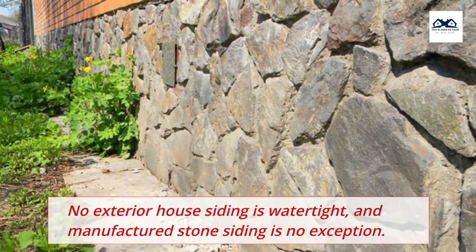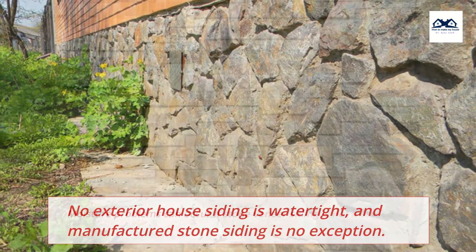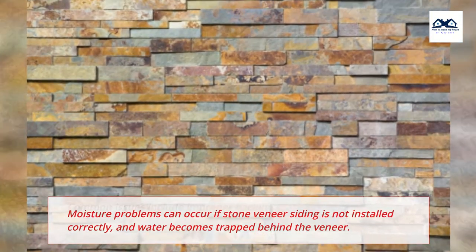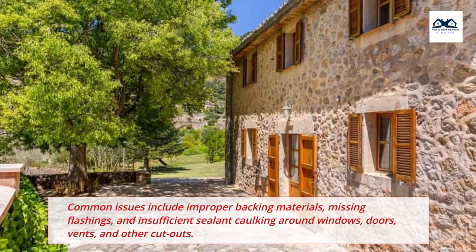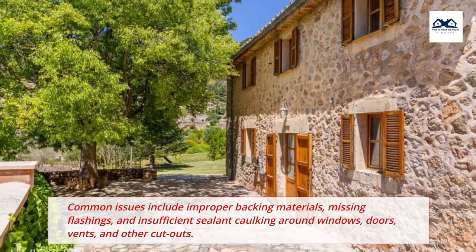No exterior house siding is watertight, and manufactured stone siding is no exception. Moisture problems can occur if stone veneer siding is not installed correctly and water becomes trapped behind the veneer. Common issues include improper backing materials, missing flashings, and insufficient sealant caulking around windows, doors, vents, and other cutouts.